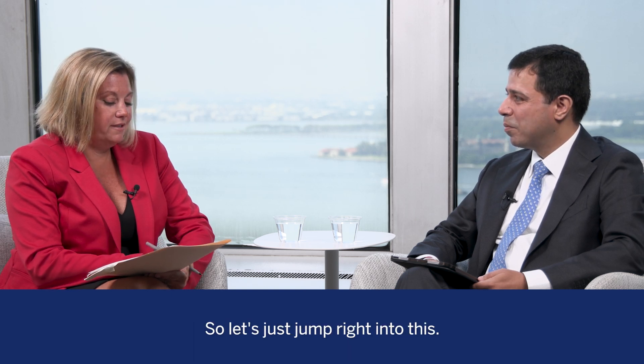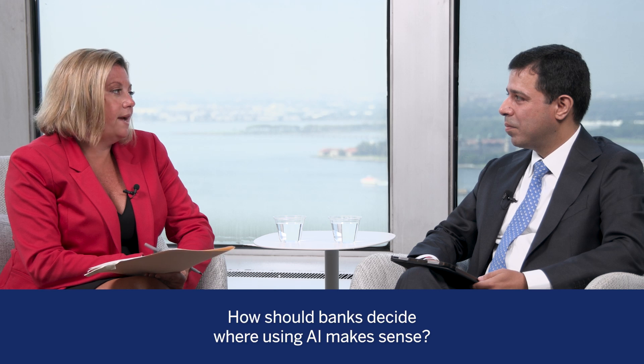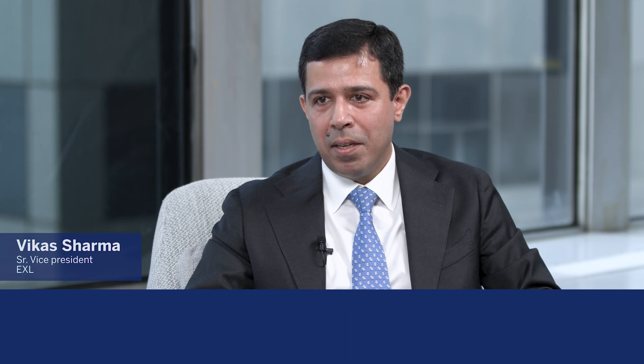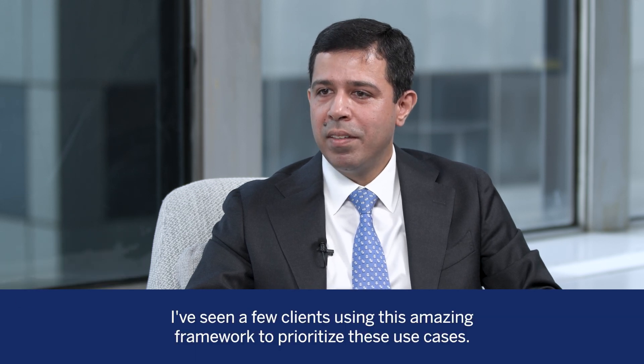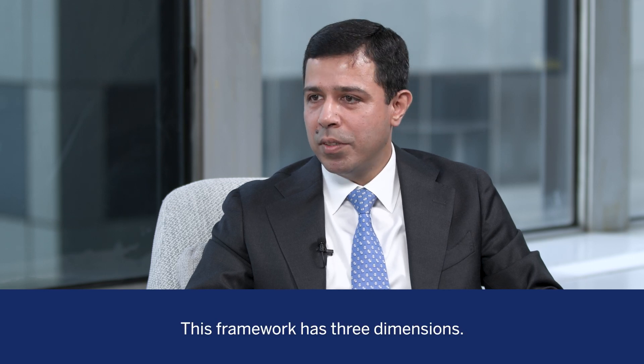So let's just jump right into this. How should banks decide where using AI makes sense? That's an amazing question, because there can be so many use cases that banks have. I've seen a few clients using this amazing framework to prioritize these use cases. This framework has three dimensions.